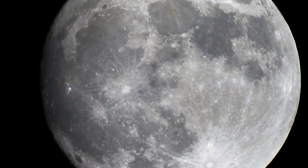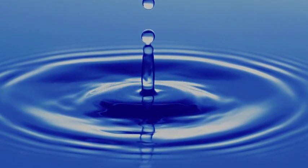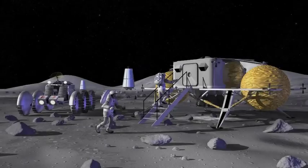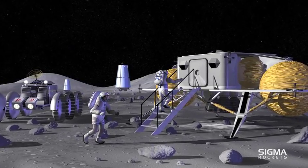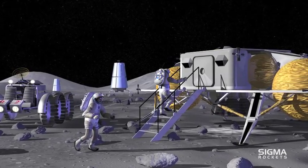One of those was: Is there water on the Moon? If human beings are ever to set up a base on the Moon, water will be needed — not only for drinking and bathing, but for generating air and rocket fuel.